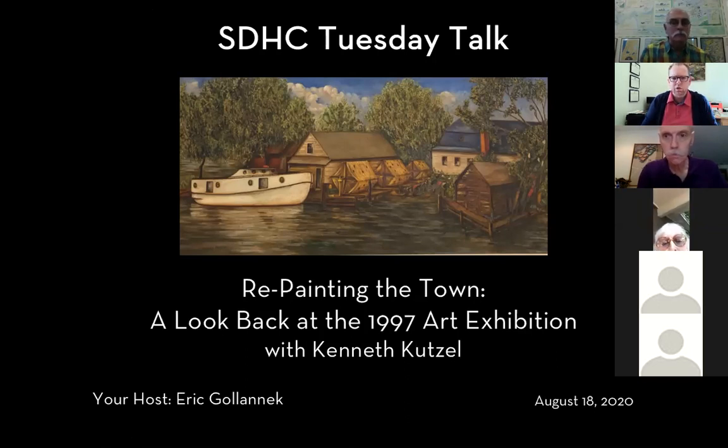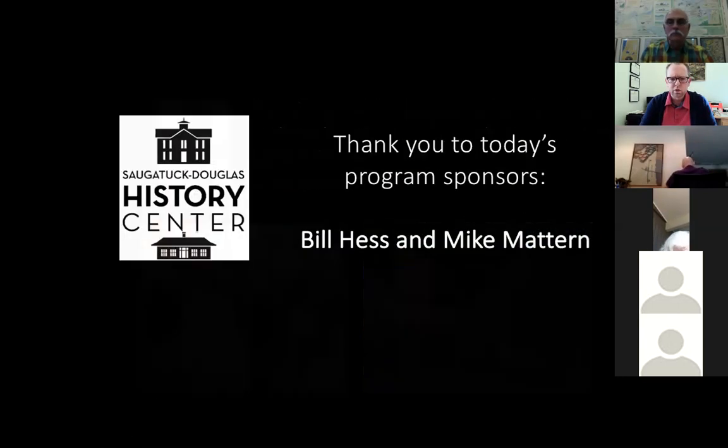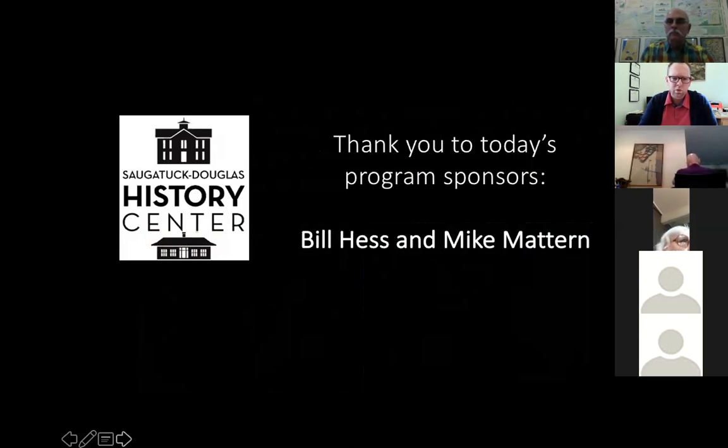Good morning. Welcome to the Saugatuck Douglas History Center Tuesday Talk Program. I'm your host today, Eric Galanick, the Executive Director at the History Center. We're really thrilled to have this program with Kenneth Kutzl, History Center Art Collection Manager, titled 'Repainting the Town: A Look Back at the 1997 Saugatuck Douglas Historical Society Art Exhibition.' This is our first season of virtual programs and I'd like to thank our sponsors Bill Hess and Mike Madden for supporting this program today.